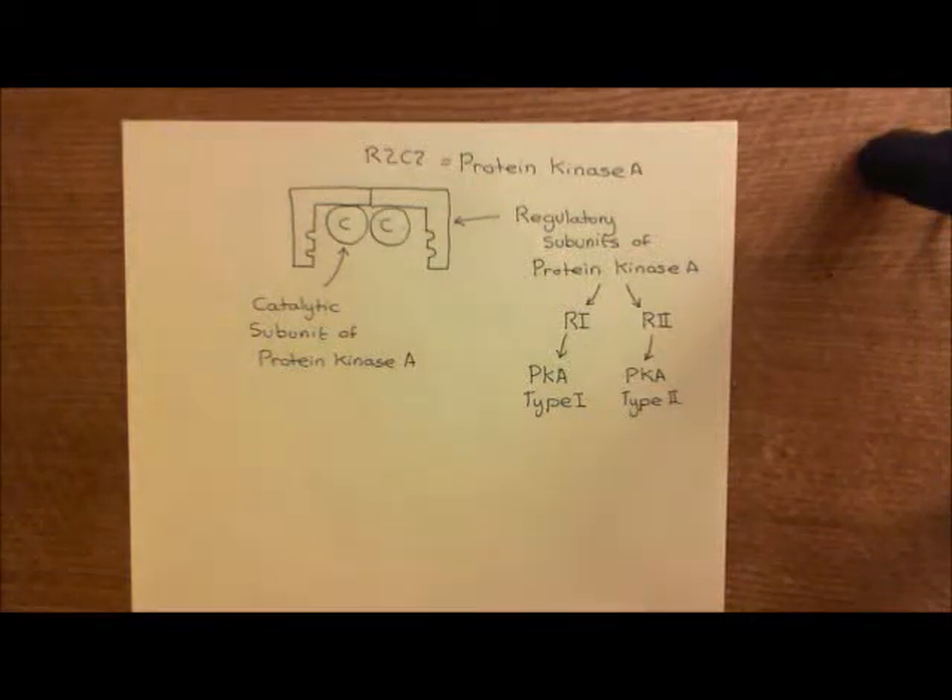Welcome to this next video in which we are discussing the use of the beta-2 agonists in the treatment of asthma. We've seen overall that there are two different forms of treatment with beta-2 agonists. We've seen that there are short-acting beta-2 agonists, such as salbutamol and terbutaline, which are given via inhaler when you're having an asthmatic attack, and they work by relaxing the smooth muscle cells and helping to reopen the airways, thereby helping you to breathe more normally.